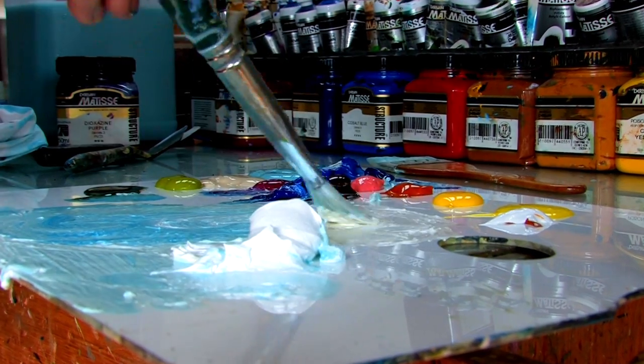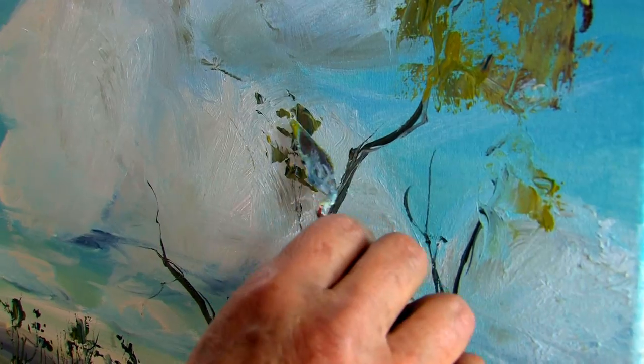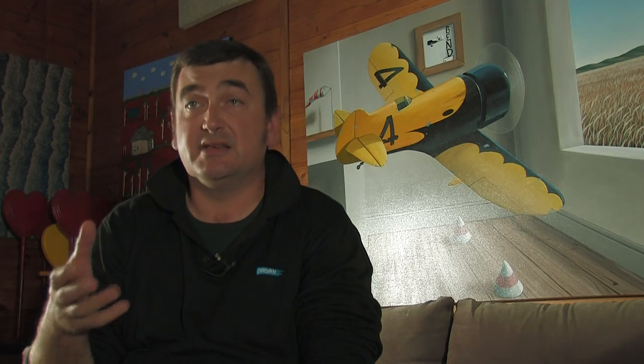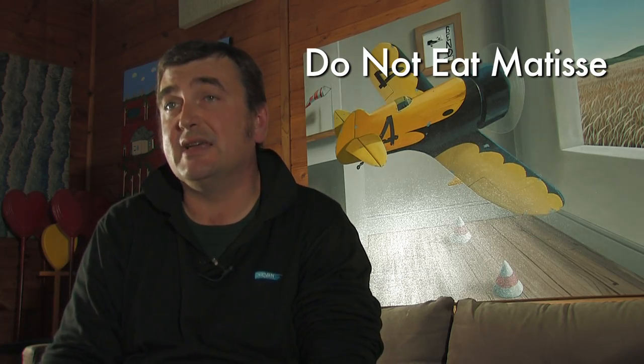We don't add extra gloss. We leave them fairly matte because to try and matte a glossy paint down means that you'll dull the intensity of the colour. We don't put any masking agents in our paints. We don't put any perfumes to make them smell nice — mainly so kids don't get hold of them and think they're something nice to eat.